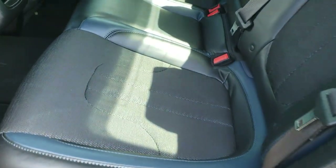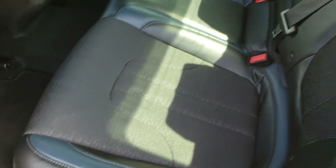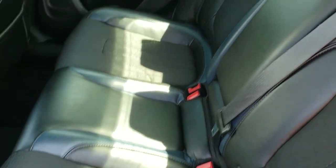The back seats are just as clean as the front seats — no rips or tears back here. It does have the latch child safety system for car seats and the two tone leather back here as well. Factory floor mats. These seats do fold down for extra storage, and it does have that pass through in the center.